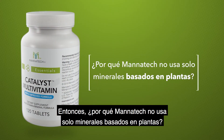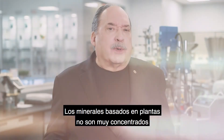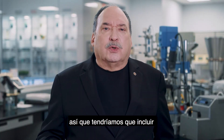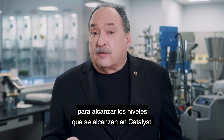So why does Manatech not just use plant-based minerals? The answer is quite simple. Plant-based minerals are not very concentrated, so we would have to include much higher amounts of plant-based material to achieve the levels found in catalyst.